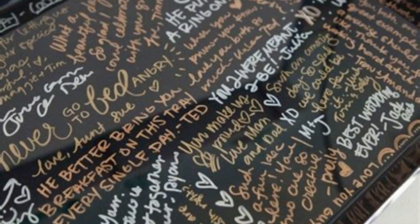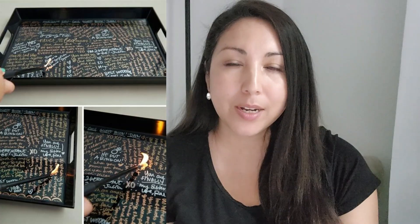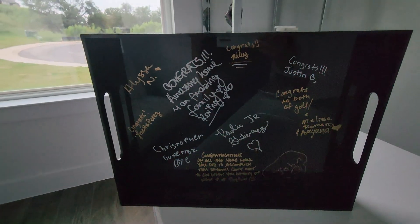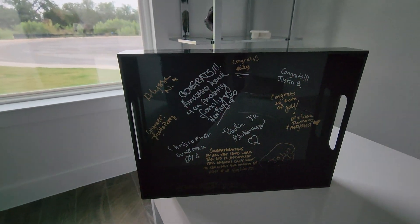Instead of a traditional guest book, I found this idea in a blog post: I bought a black serving tray on Amazon and some colored Sharpies including metallic colors. The plan is to have guests sign a little message on the tray, and then after the fact we will do an epoxy — a clear coat over the writing — to protect and preserve it so you can keep it for years to come.